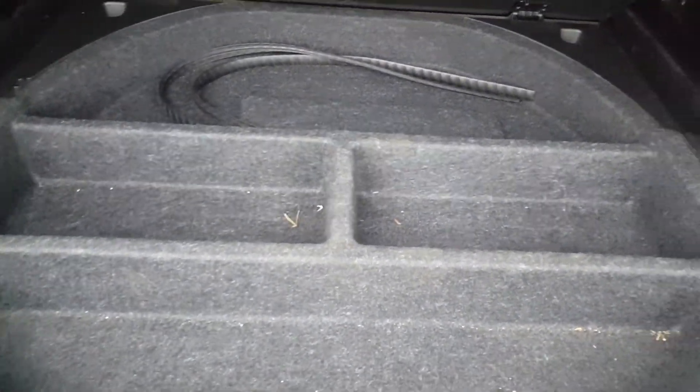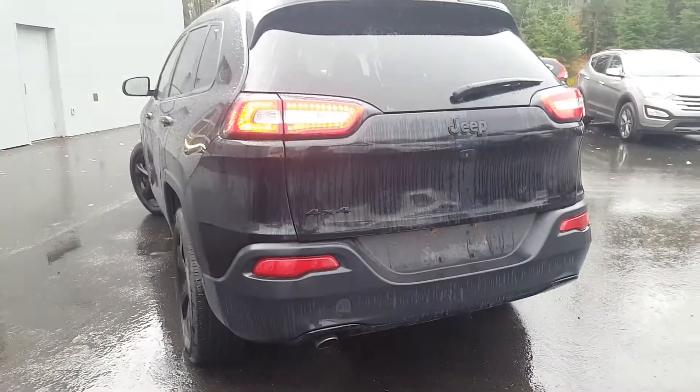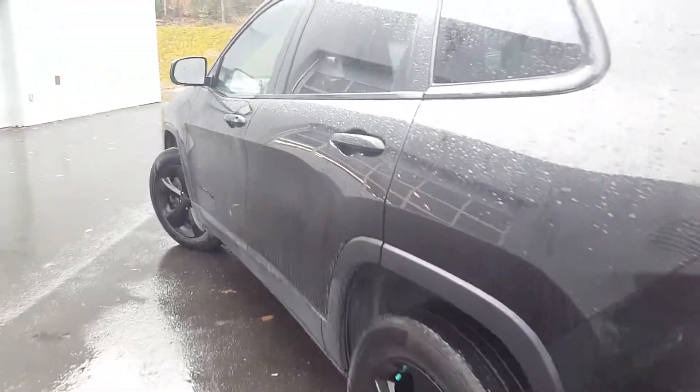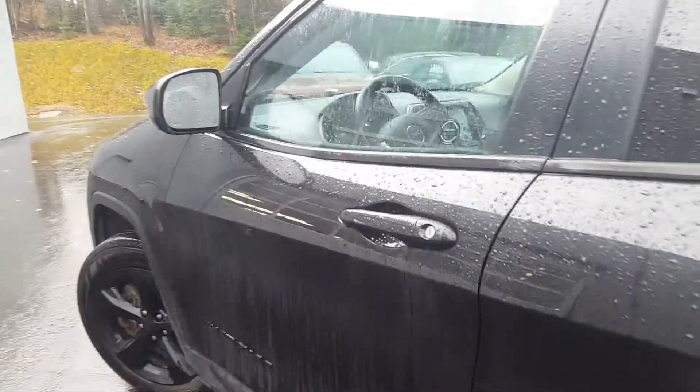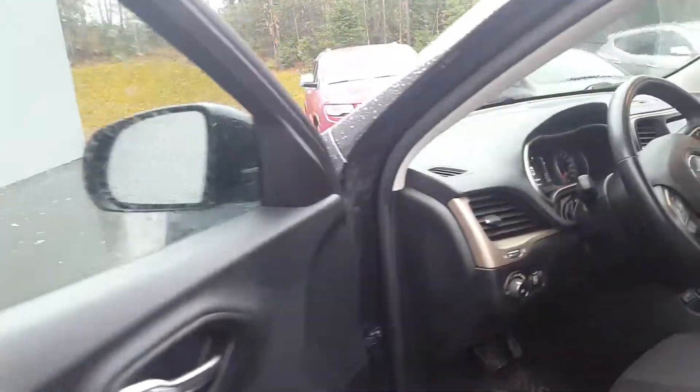There's some more storage underneath here as well. The vehicle also has side heated mirrors, power windows, and power locks.